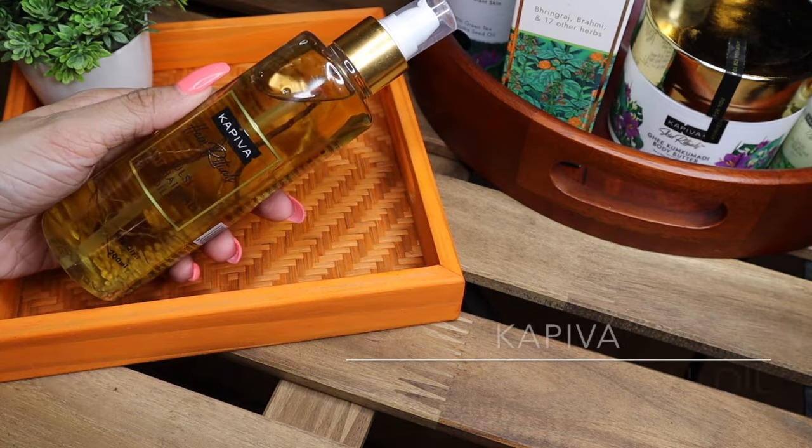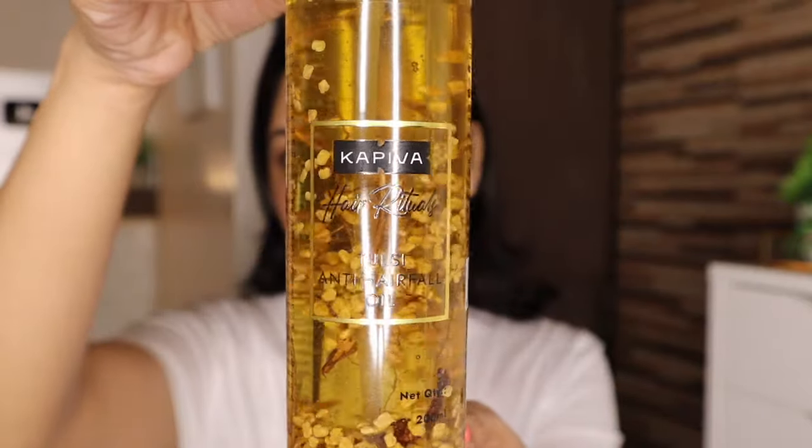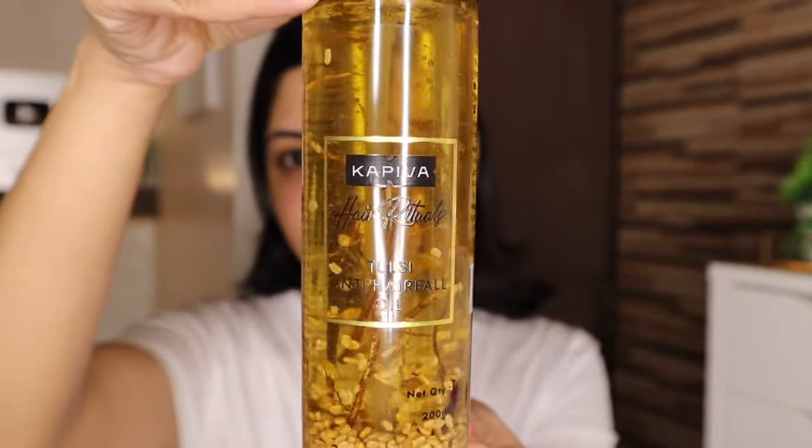Before hitting the bed, I like to give myself a really nice head massage. I apply Capiva's Tulsi Anti Hair Fall Oil. The tulsi-based actives ensure that hair follicles are strengthened and receive blood supply, which helps improve hair quality. It also has bhringraj, brahmi, and 17 other herbs. This hair oil nourishes my hair making it look stronger and healthier, and it also makes my hair super soft. I love how it smells.